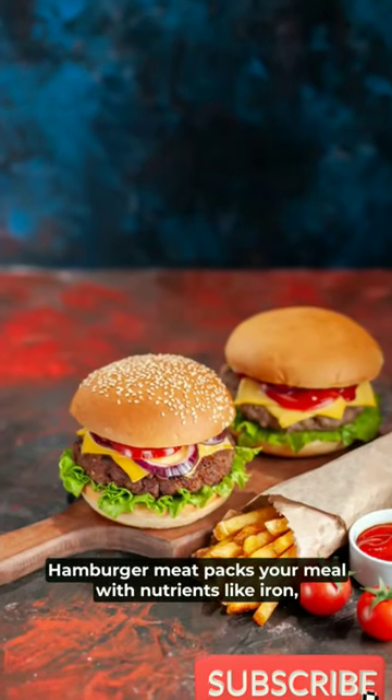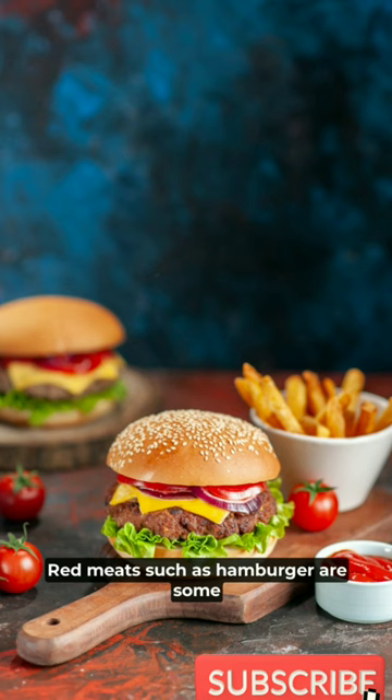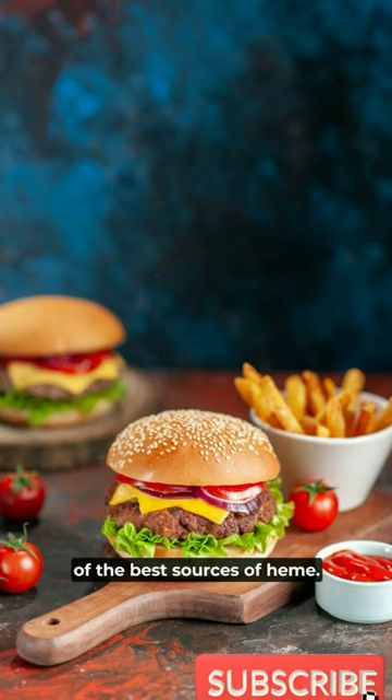Hamburger meat packs your meal with nutrients, like iron, vitamin B12, and protein. Iron carries oxygen to cells. Red meats, such as hamburger, are some of the best sources of heme iron.